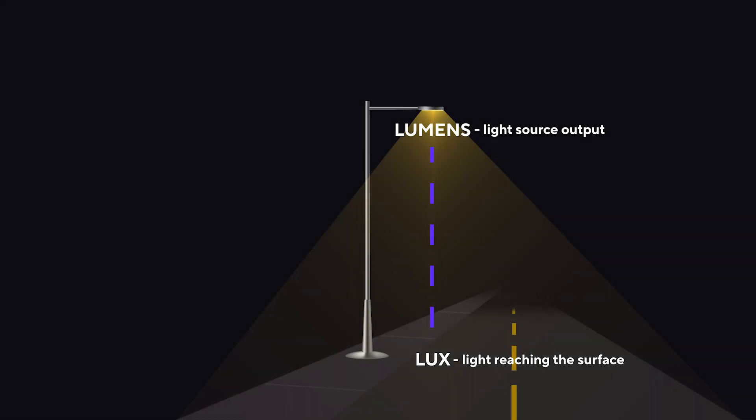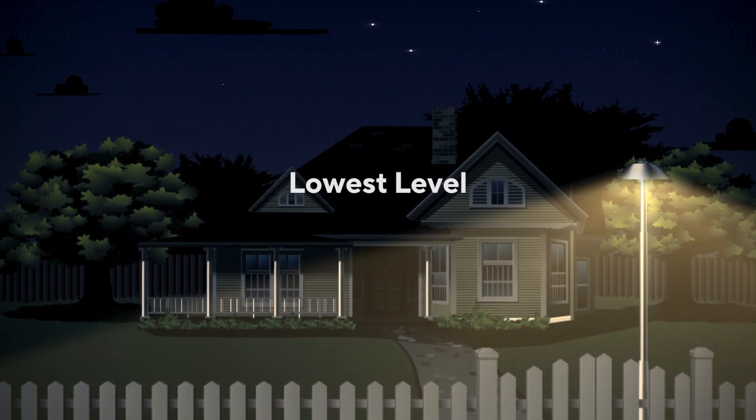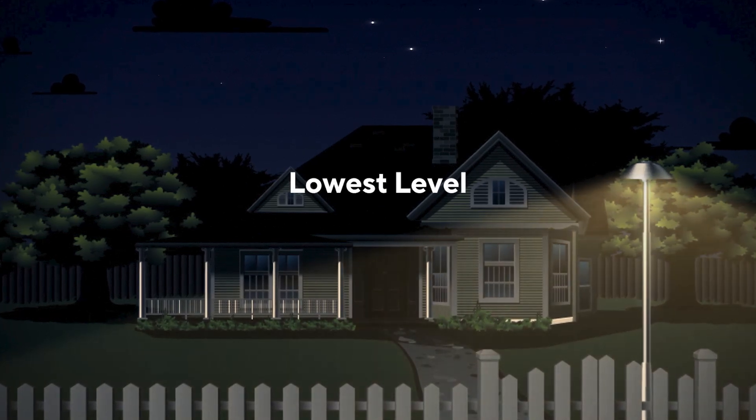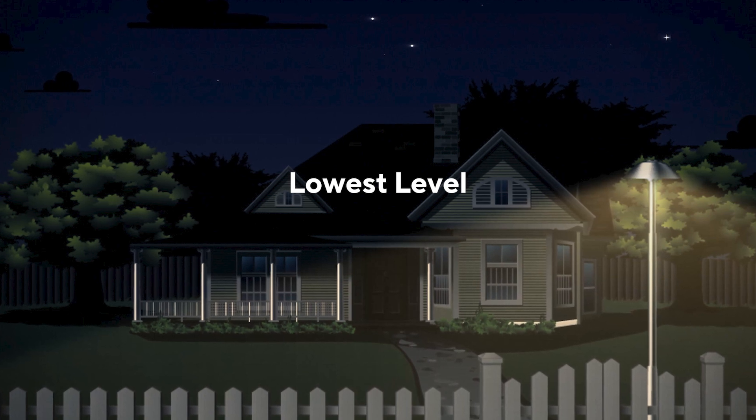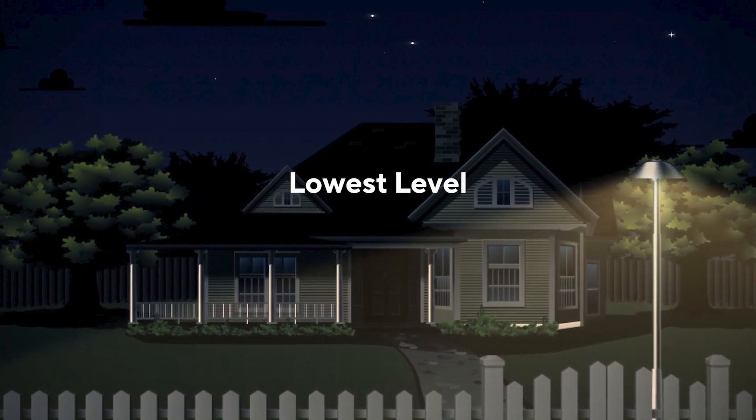While lumens measure the total light output from a fixture, LUX refers to the amount of light that actually reaches a specific surface. In practice, a light fixture set to its lowest level can be highly effective, as long as no lumens are wasted and we light the intended target with good lighting strategy.